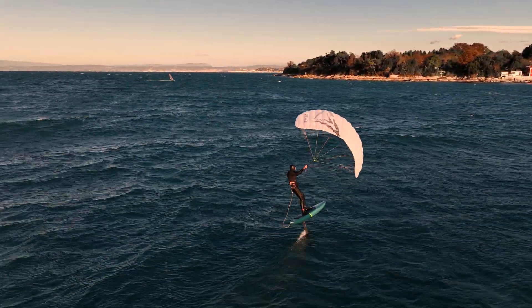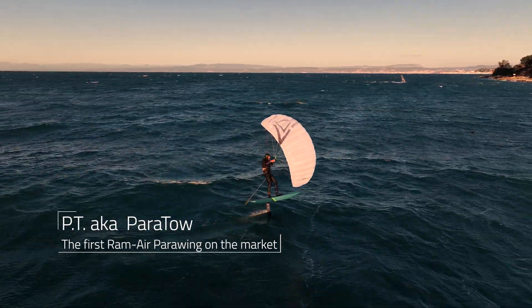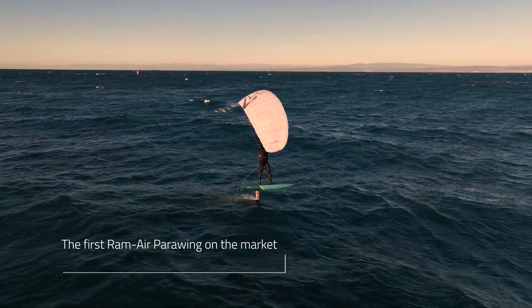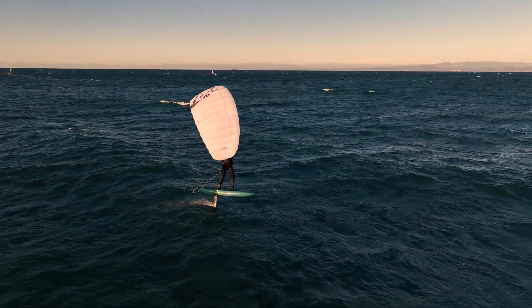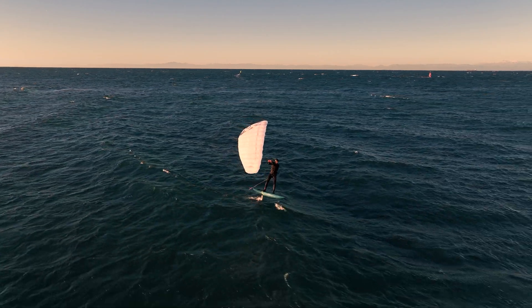We are excited to introduce the first product in the 777 Kites brand, the innovative and unique double-surface para-wing known as the PT. The name PT stands for para-tow, highlighting its versatility as a towing device for use on water, snow, ice, skates, and more.